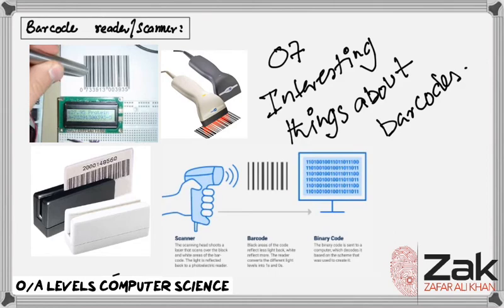Number two: the first use of the barcode was to label railroad cars — bogeys, as we also call them. At the Pennsylvania Railroad, an undergraduate at MIT noticed the need for automatic identification of railroad cars, so he developed a system called Car Track. It used blue and red reflective stripes that were attached to the side of the cars so that they could be scanned.